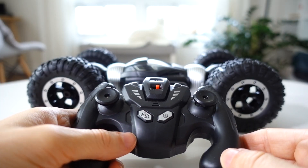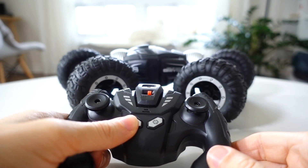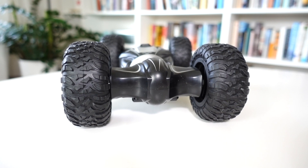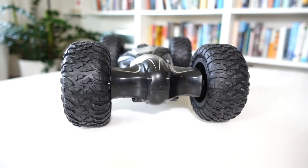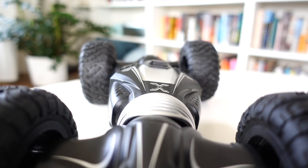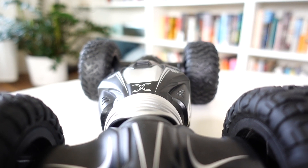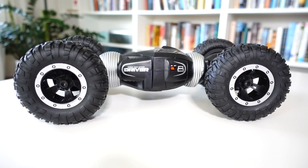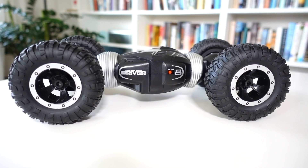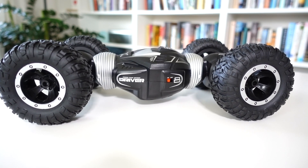The redeeming factor about this car is its unique transforming mechanism. The designers have utilized that same mechanism for steering, which is a pretty novel approach. There's no steering servo or anything traditional like that. Instead, the car's body tilts from one side to the other, pulling the wheels on one side closer together and making it steer in that direction. It's less accurate than a traditional steering servo setup, but it's quite interesting nonetheless.